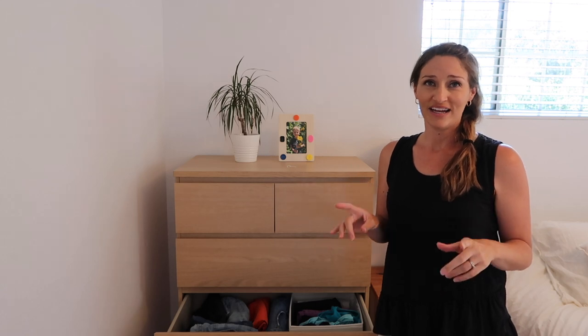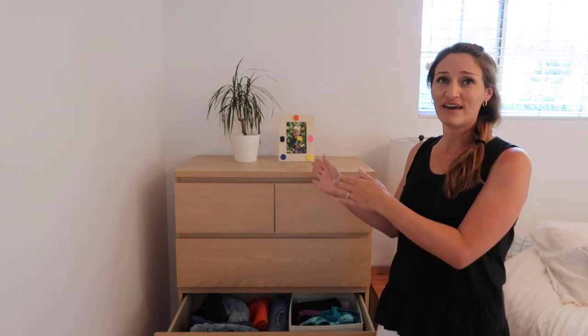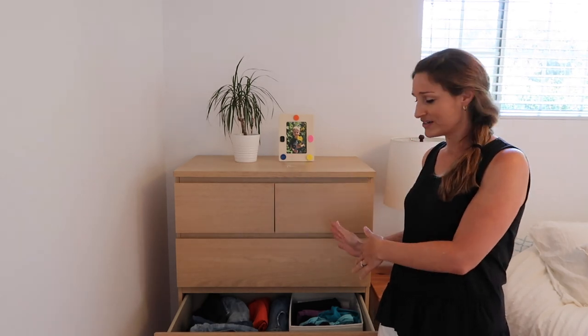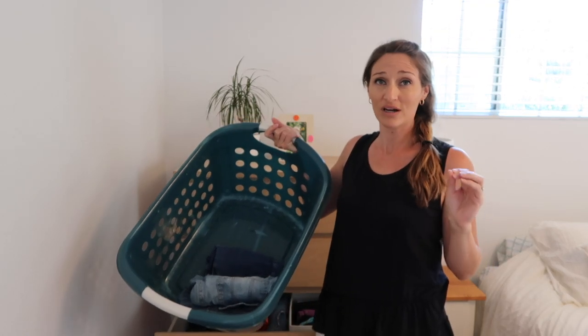If you keep clothes in drawers, I have a tip for that too. You can make a divider down the middle of your drawer — as you wear something, move it to one side; unworns stay on the other. Another option: if you have too many shorts or shirts, take all those items out, put them in a basket on the floor of your closet or in a corner, and as you wear them, put them back into your drawer.